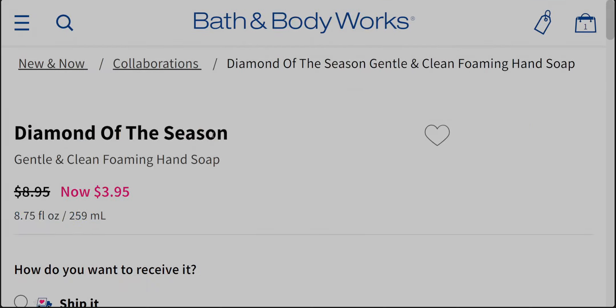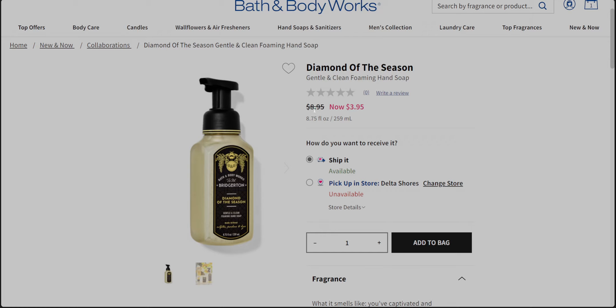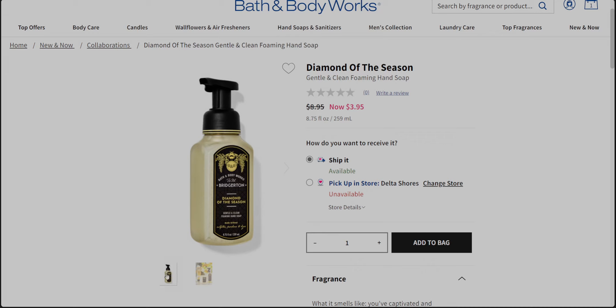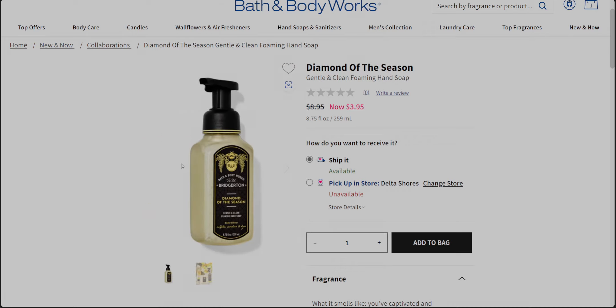Diamond of the Season hand soap — oh my gosh, I don't know how many I'm going to get today! It's $3.95, originally $8.95, so a great deal for something just debuting. I'm also hearing through the grapevine on social media that tomorrow there may be a wallflower refill sale, so I'll probably wait on the wallflower refill until it goes on sale.